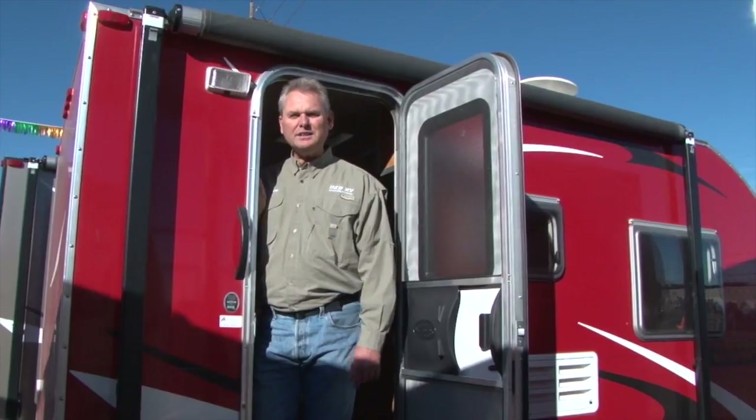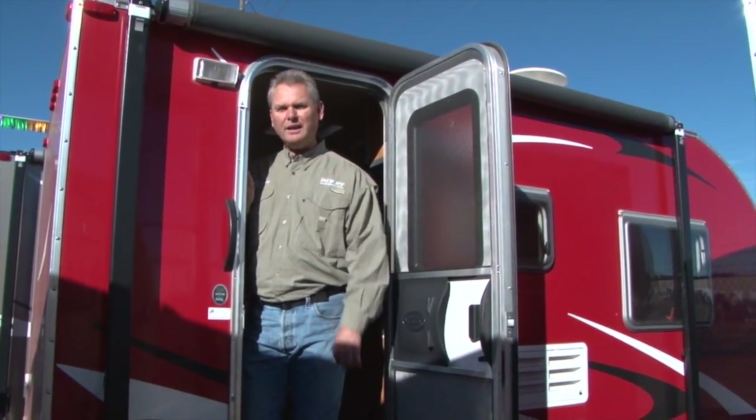Hi, welcome to B&B RV. Let's take a look at our little 13-foot Camp Light trailer. It's all aluminum. This model has the bunk beds in it. Come on in and take a look.